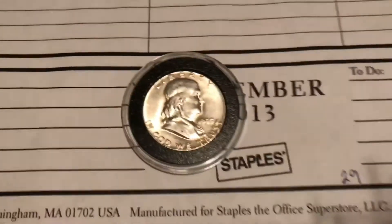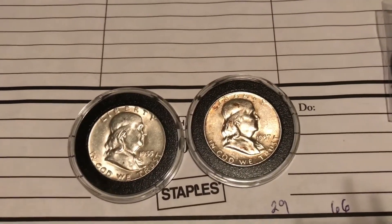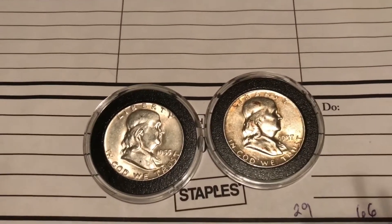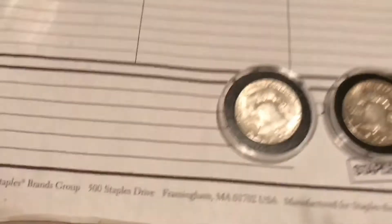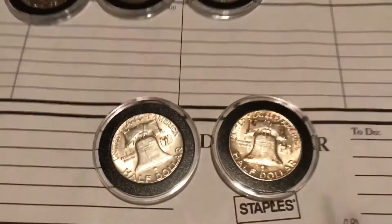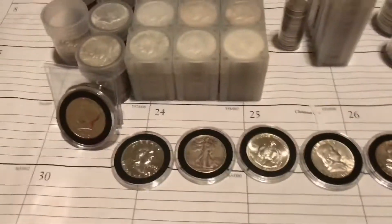This one I don't really remember the specific reason for, but it might have been because these were probably the first few Franklins I found and they were in good condition. I'd say it's because they were my first couple of Franklins. I haven't done coin roll hunting in probably three years now, so I can't really remember why I stuck those in their own tubes.